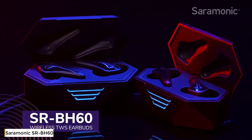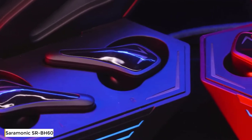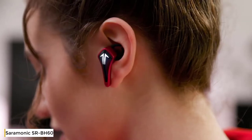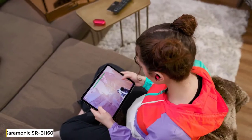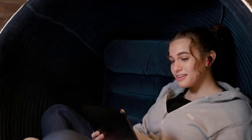Introducing the Saramonic SR-BH60 Gamesmonic Wireless TWS Earbuds, true wireless stereo earbuds available in black or red. They have a sleek head-turning look with premium sound quality and performance, designed for the best possible sound experience when gaming, listening to music, and watching movies or videos.